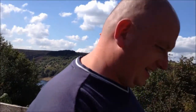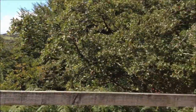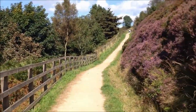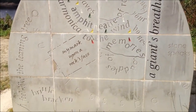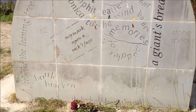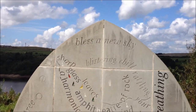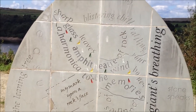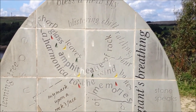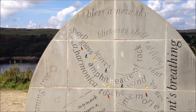Now this wasn't here last time I was here, was it Mrs H? It wasn't. So this is a new addition. I suppose the idea is... I thought it would have been a map, but it's not, is it? They're quite nice. I think there's someone on the other side.